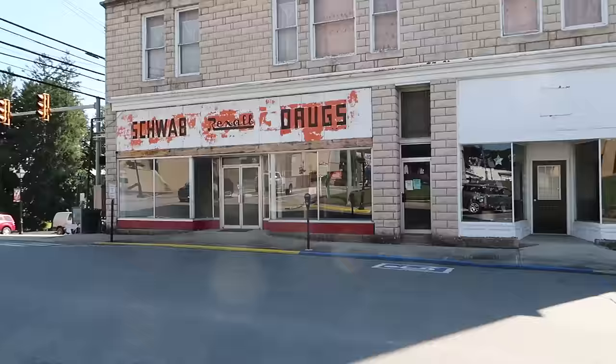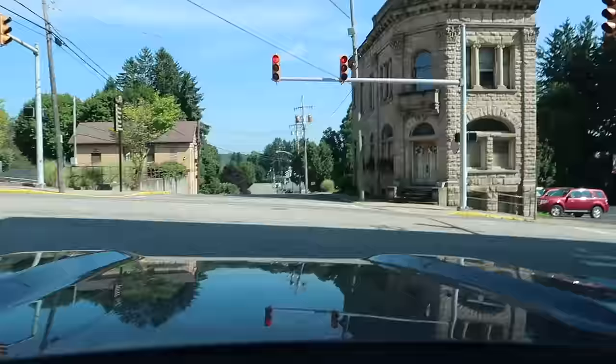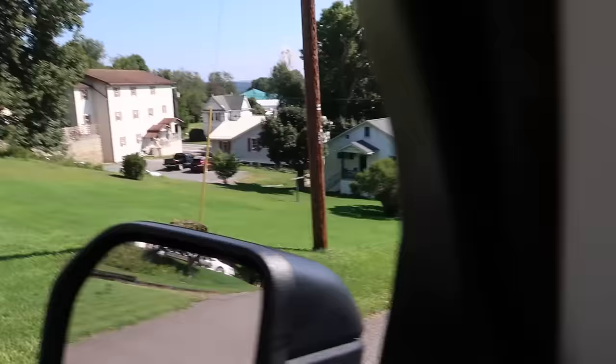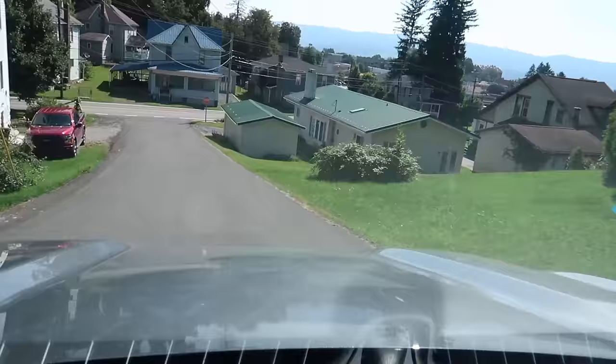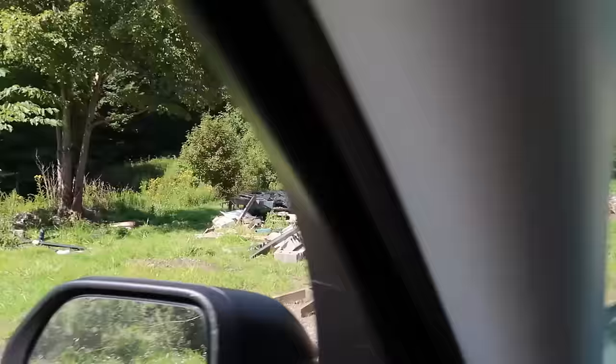I'm going to go straight through the light here and turn around. That is an old Rexall Drugs — you see them occasionally. That's a cool old building across the street there — a former bank, it looks like, now used as an attorney's office. This is West Virginia — you're going to be driving on some hills. I'm going to make my way to my next small town, called Rollsburg.